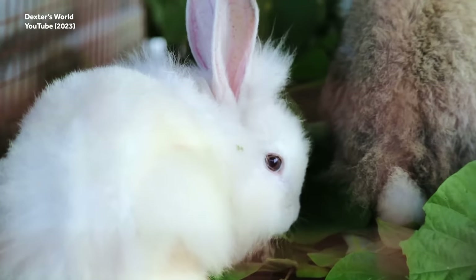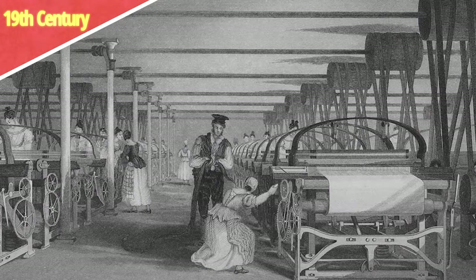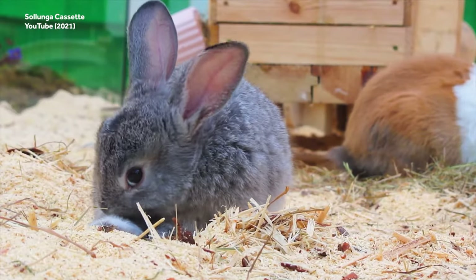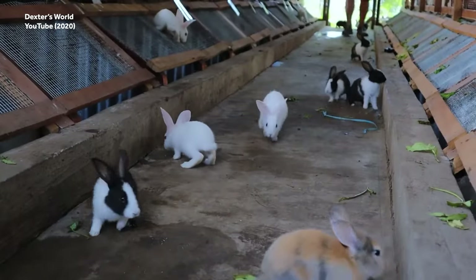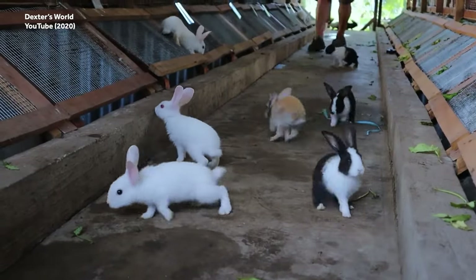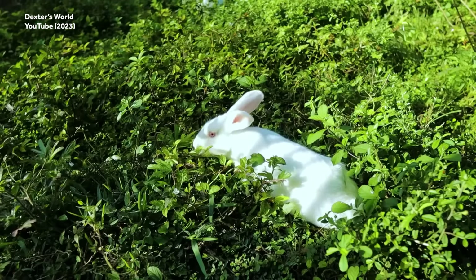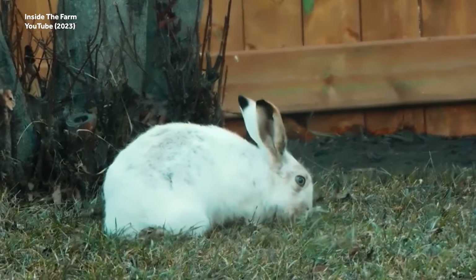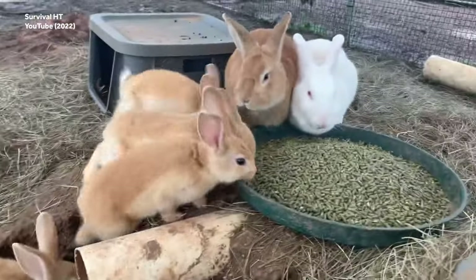Rabbits were originally bred for meat and fur, but when people began moving to towns and cities during the industrial revolution in the 19th century, they brought the little fuzzy-faced critters with them as pets. As showing rabbits became popular, the evolution of fashion and social trends greatly influenced breeding, causing some rabbit aesthetics to change dramatically. Rabbits were the only farm animal practical to keep in town, so it became increasingly common among the rising middle classes to keep rabbits as pets, and many breed societies and clubs were established.